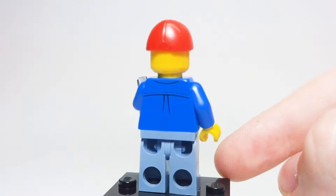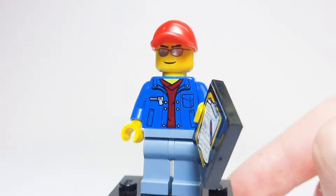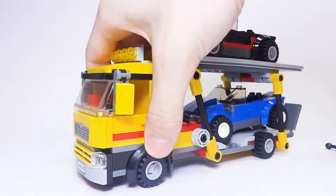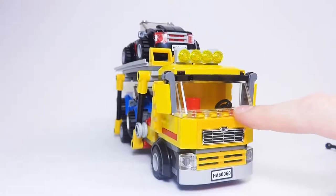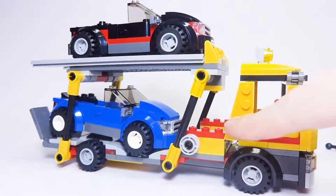That's it for the minifigures. Now we'll move on to the actual Auto Transporter itself. For reviewing purposes, I split the set down the middle — the trailer hitch part and the main cab part. Taking a look at it from the front, it's your pretty basic trailer truck front end. The grille is a sticker, not a printed piece, but it's a nice sticker. I like how they angled the back section using a specific piece — I've never seen that done before, and it really makes it look nice, especially with the slanting.